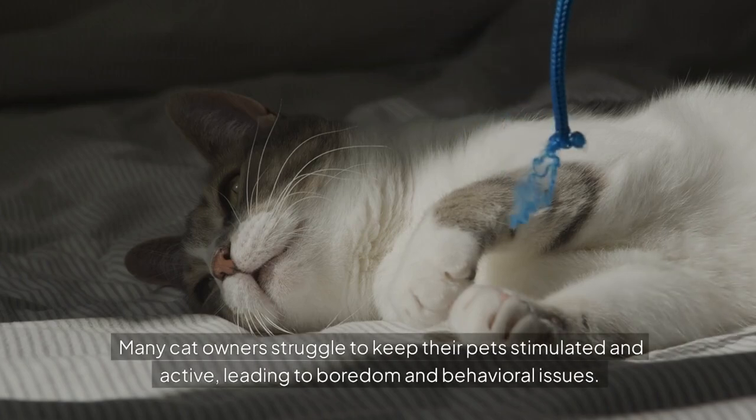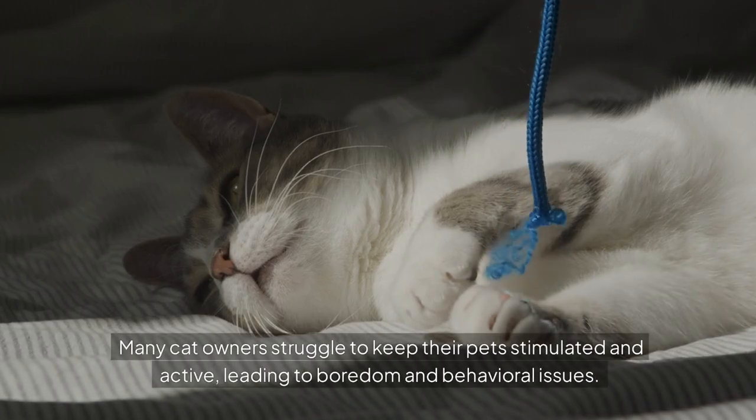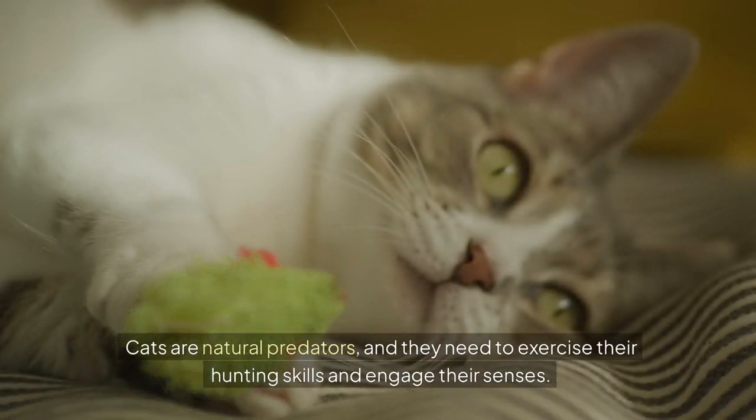Many cat owners struggle to keep their pets stimulated and active, leading to boredom and behavioral issues. It's crucial to find toys that cater to your cat's instincts. Cats are natural predators and they need to exercise their hunting skills and engage their senses.